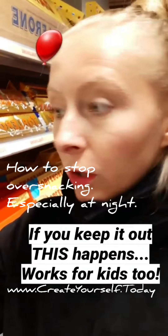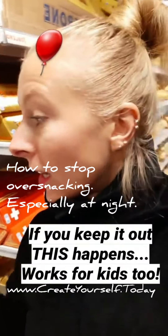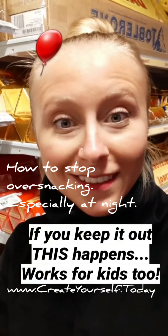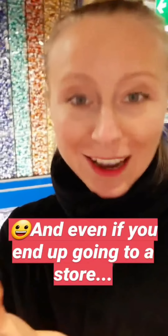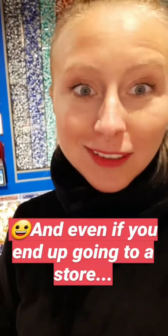Whatever food you tend to overeat, keep it out of the house. Every time you have a desire to eat it, you have to get dressed. And by the way, this doesn't just work for adults — it also works for kids. Every time they're bugging you for anything, tell them they can have it if they go and get it themselves. Even if you and your kids end up going to the store, at the very least you do a walk, some stairs, some movement and exercise.